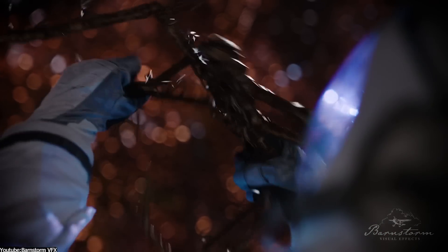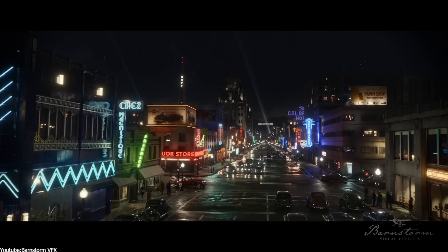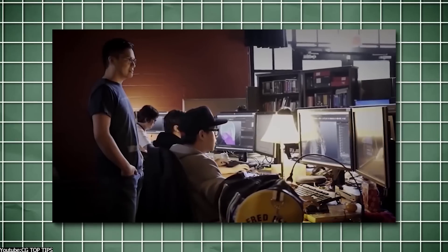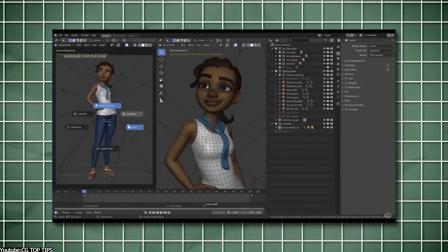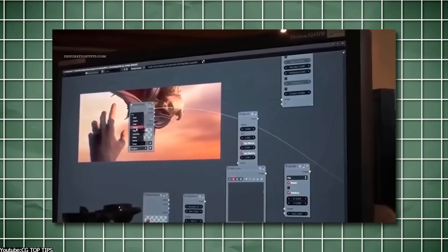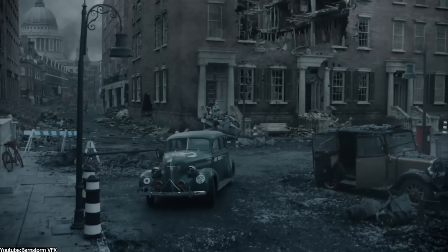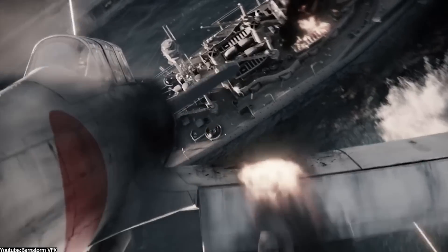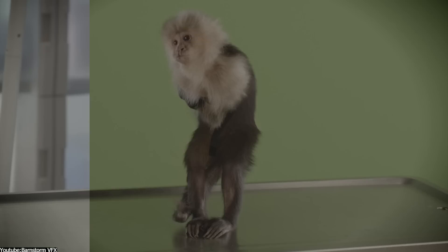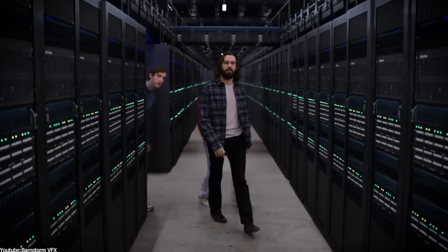Working with numerous individuals on the same project is much easier because everyone is using the same tools and can collaborate smoothly. Additionally, Blender has an active community of users who contribute to developing the software, so if there is a gap in functionality or a problem that needs solving, someone in the community will create a solution. This means Blender is continually evolving, with new features and improvements added regularly — a significant advantage for a small company like Barnstone, since they can take advantage of new features without having to invest in new software.